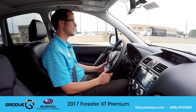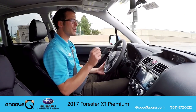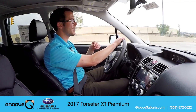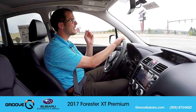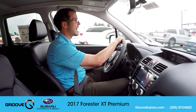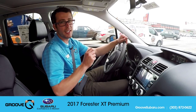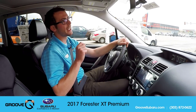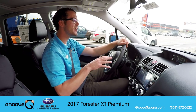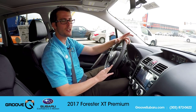Hey guys, thank you so much for watching. If you haven't yet driven a turbo Forester and you're comparing it to the 2.5, I definitely suggest first taking a look at the XT Premium. It offers a lot of bang for your buck and gives you really everything you're going to need — unless you're looking for things like full leather, eyesight, or navigation. The XT Premium really comes one way with just a few optional accessories, but it is a very good value and definitely worth checking out. If you haven't subscribed to our YouTube channel — it's just Groove Subaru on YouTube — we've got tons of videos up, a lot of new stuff from 2017. Subscribe today and we'll see you guys next time on Groove Subaru Today. Take care.